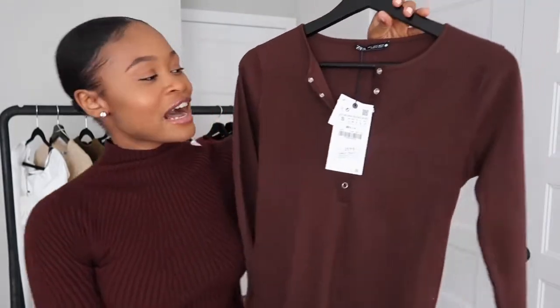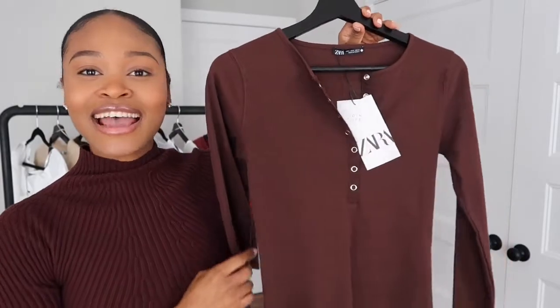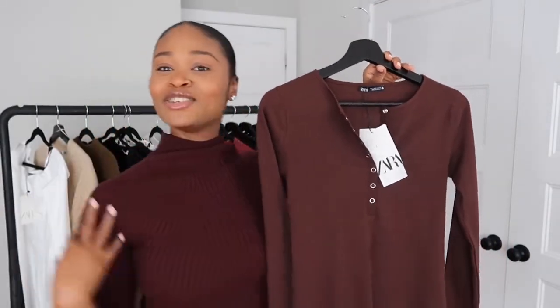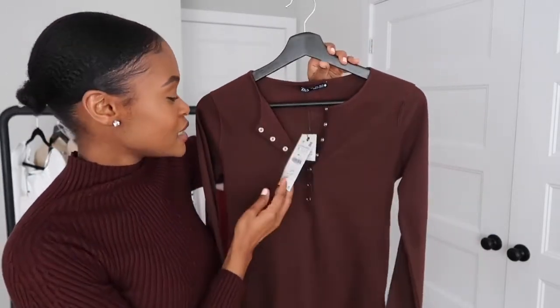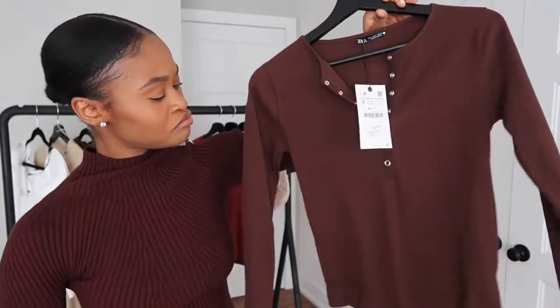Next is this long sleeve top from Zara. It has buttons that go all the way down here, and again it's in this beautiful brown color — you can see we have a theme here. I think I'm really loving brown. I got this in a size small, so hopefully it fits because this looks tiny.